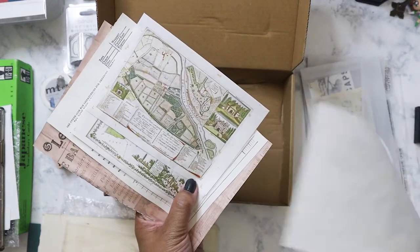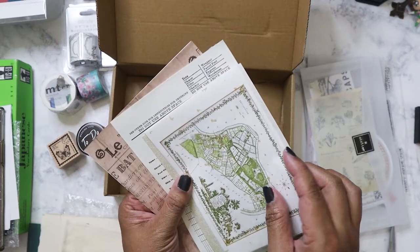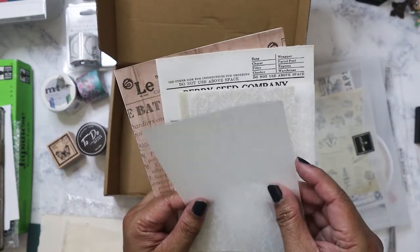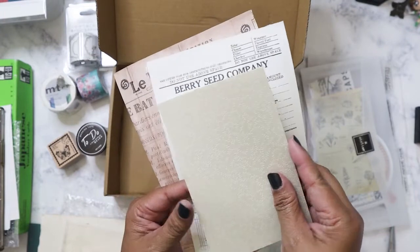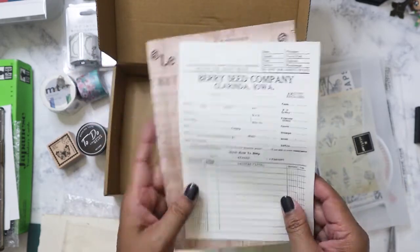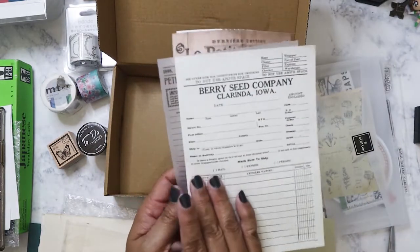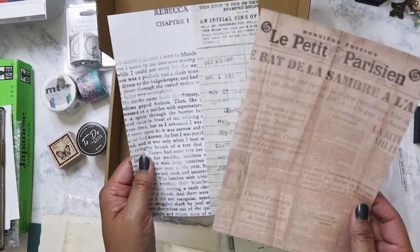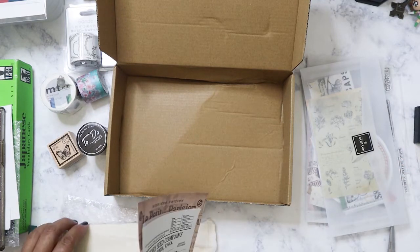I have some images printed on handmade paper — a map, and images of the gardens. Then we have a newspaper article, various handmade papers with texture, and one that's embossed, which Rosie has never done before. Then there are a couple of invoices — one on vellum, one not — and bigger pieces: copies of invoices, a book, a newspaper. And that's it for the September Our Atelier subscription box.